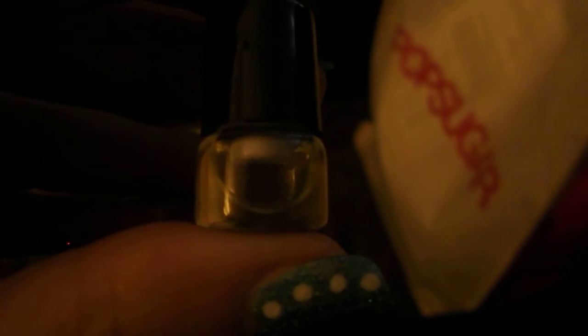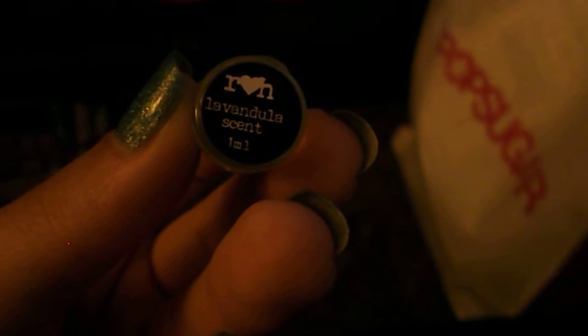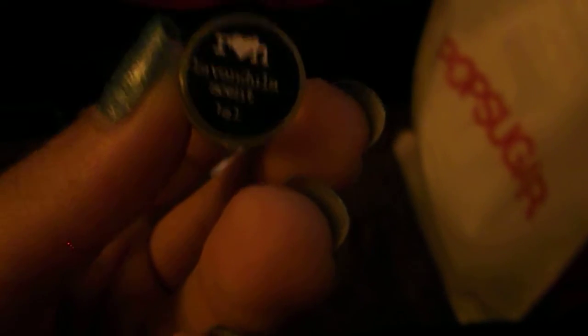We also got another little teeny tiny roller bottle perfume. This one is in the scent Lavendella, I think. It's a really interesting and hard to describe smell — I can smell lavender, other florals, citrus, lime, and I think white tea. It's just a hodgepodge of things. It smells really nice and my husband likes it, which is good because he didn't like the last one we got.